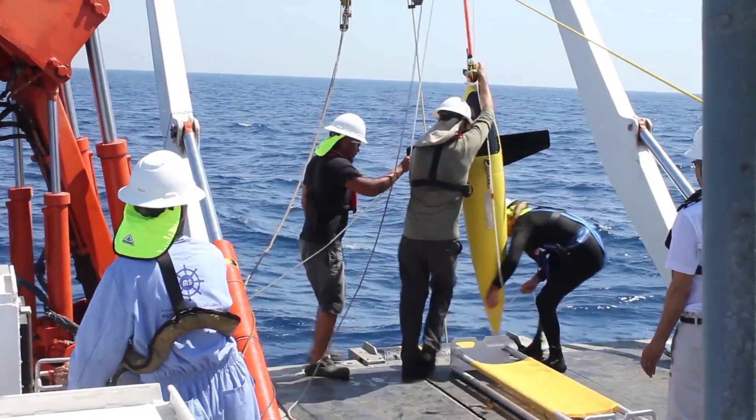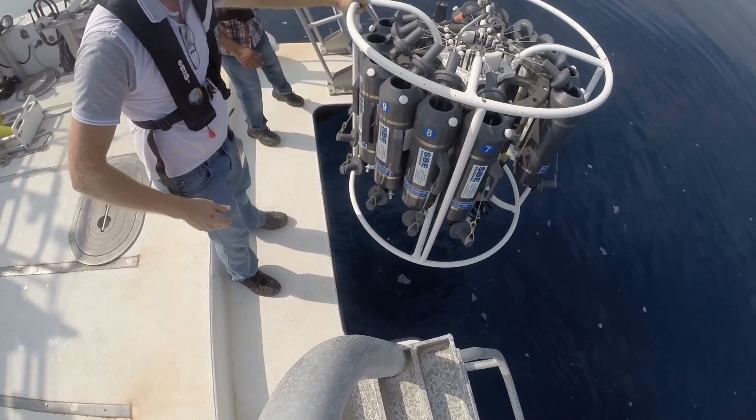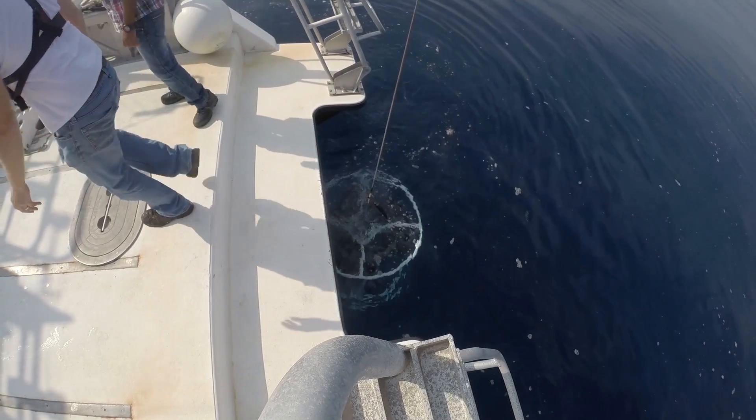That glider completed 1,000 dives — it's up to dive 1,004 or 1,005 now — doing a dive about every four hours. That's quite a benchmark. Up until 2011, there had only been about 1,500 profiles of temperature and salinity in the Red Sea, all obtained by ships: you bring a ship to a station, put your instruments down, obtain a profile, and pull everything back on board.